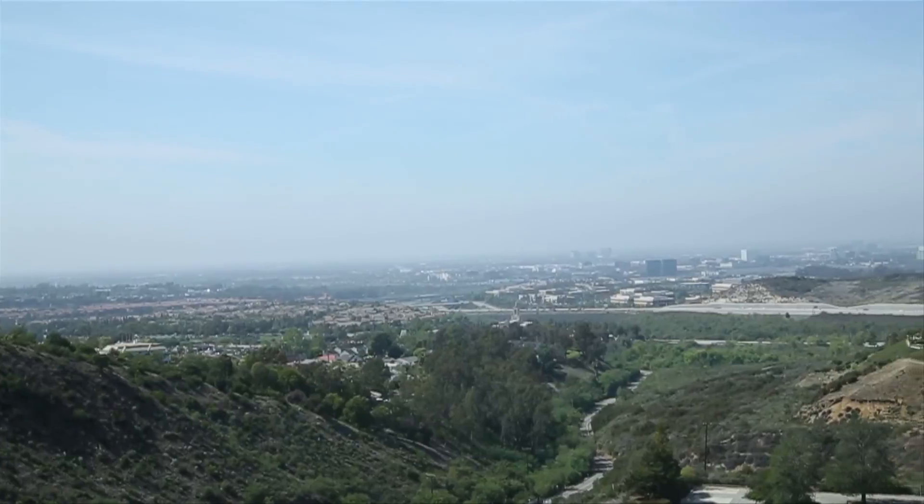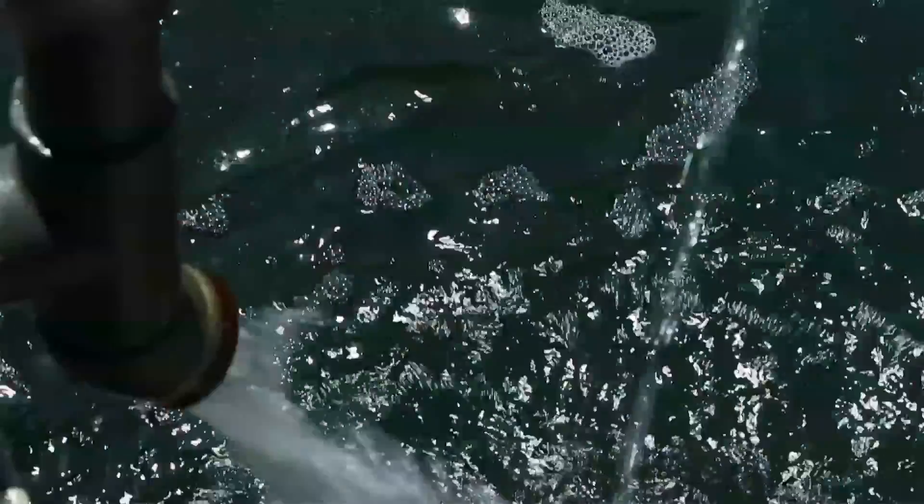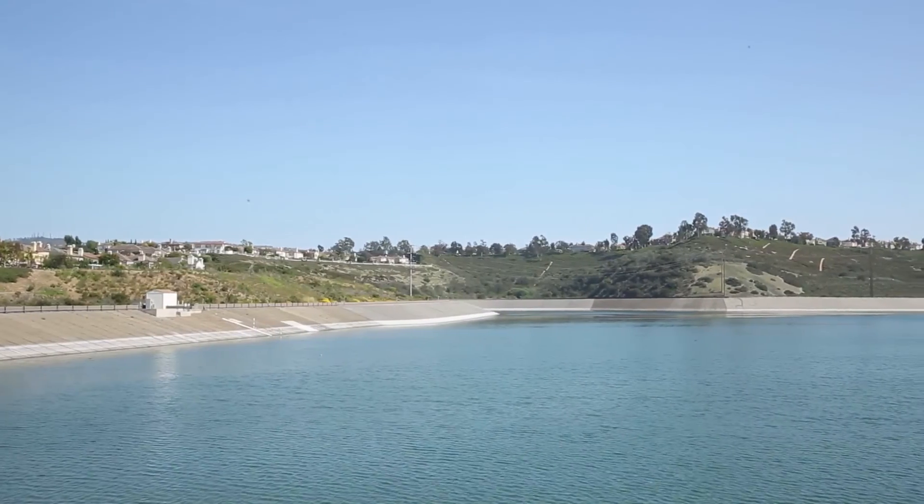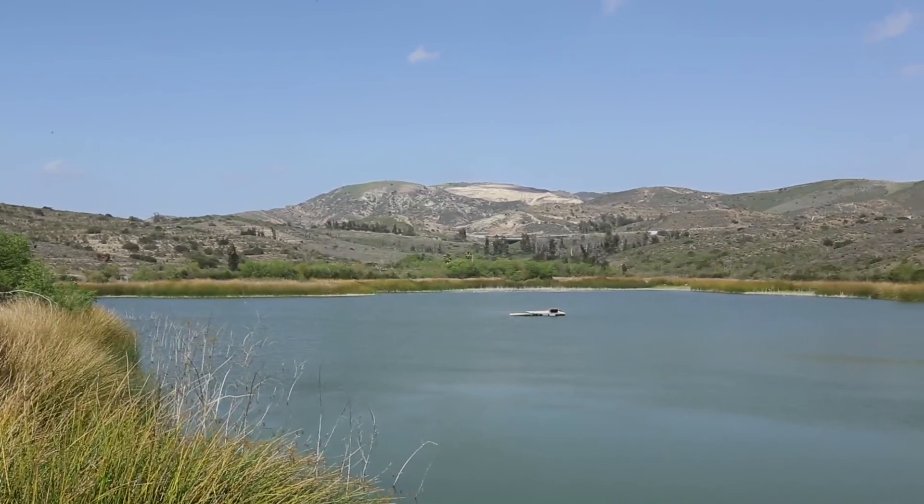Ultimately, the effort to better manage the energy embedded in water is not only good for conservation, but will allow companies to operate more efficiently and to take additional steps to combat climate change.